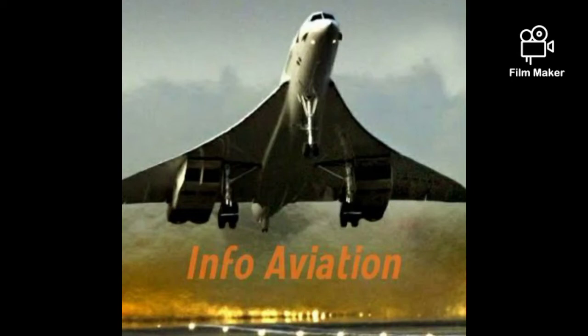Hello everyone and welcome back to our channel Info Aviation. We are finally there — the supersonic season. So let's not waste any time and let's get started with the intro.